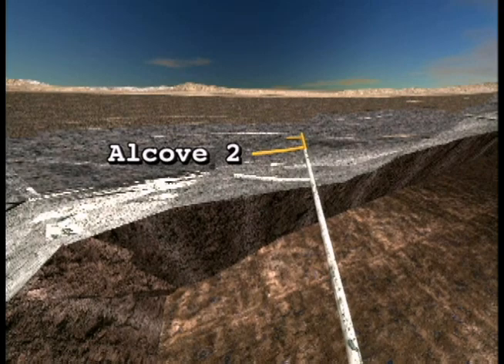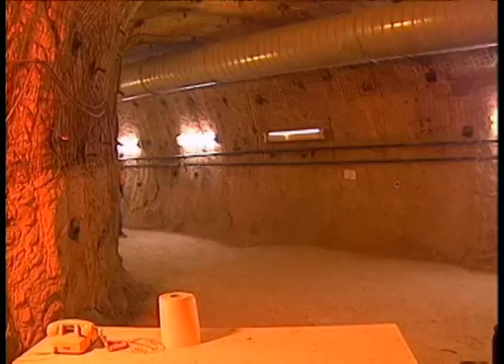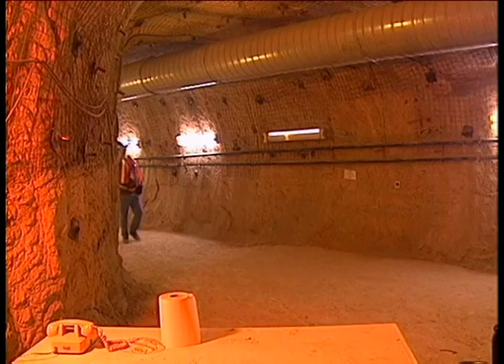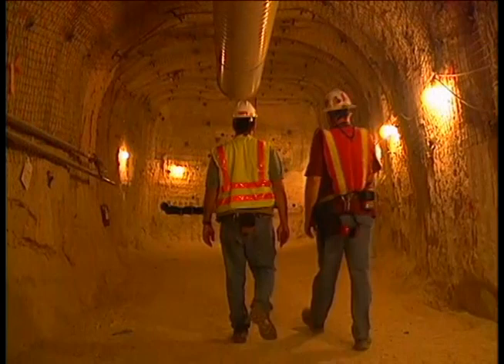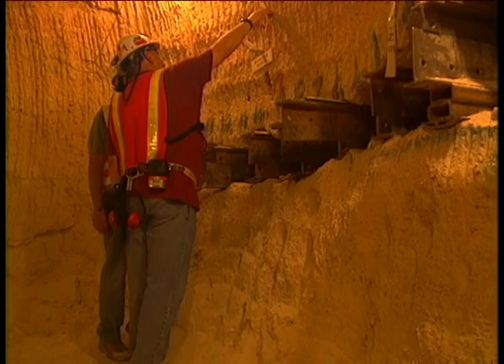Alcoves III and IV were drilled in a layer of relatively softer rock called non-welded tuff. Boreholes drilled into this rock gave scientists greater insight into how water and gases move through this type of rock in Yucca Mountain and how water may be diverted around radioactive waste. Scientists found that this rock layer retains water and acts as a sort of tin roof above the repository area.